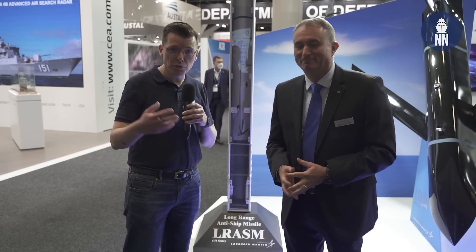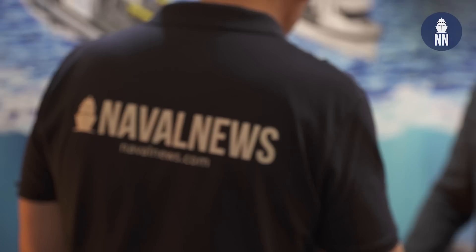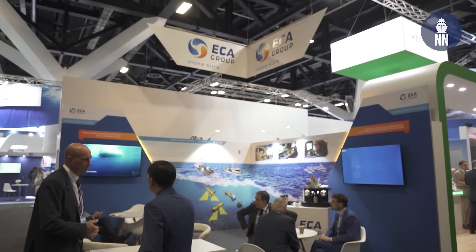That was a brief look at the LRASM news here in Australia. We are now on the ECA Group booth, where ECA Group is one of three contenders for C-1905 — the Royal Australian Navy requirement for mine warfare systems. We are with CEO of ECA Group, Dominic Gignoni.